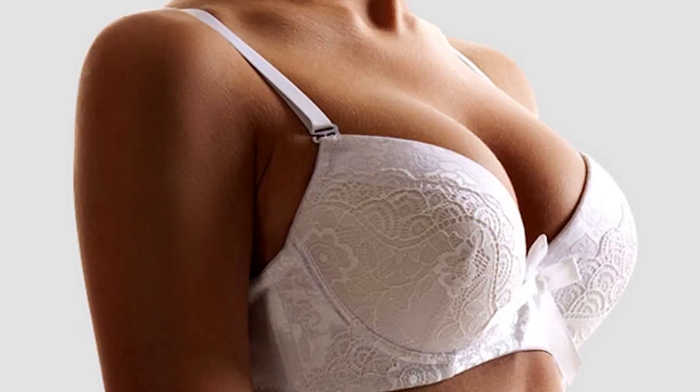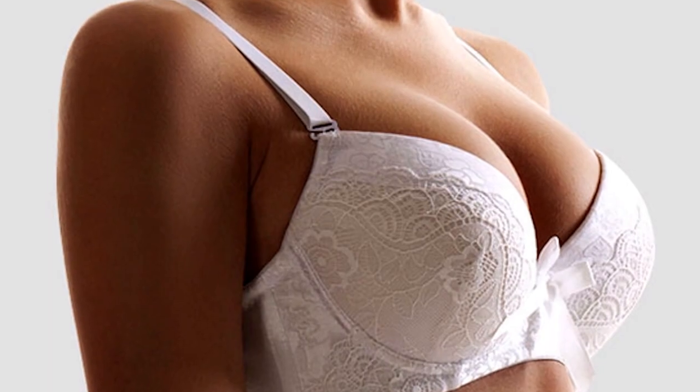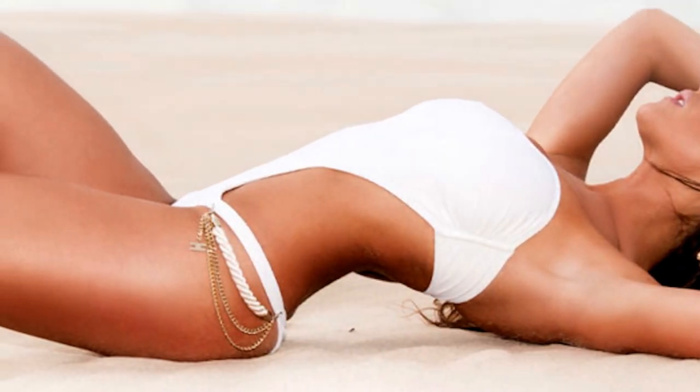Silicone gel filled implants are the ones I use the most and can provide a nice and natural result. Basically we will help you to decide what type of implant you want based on your body dimensions.